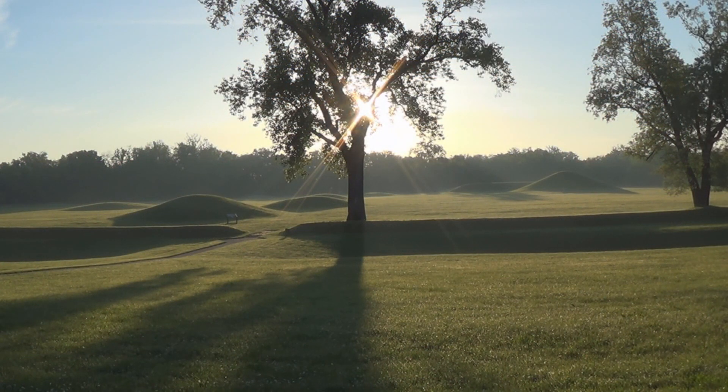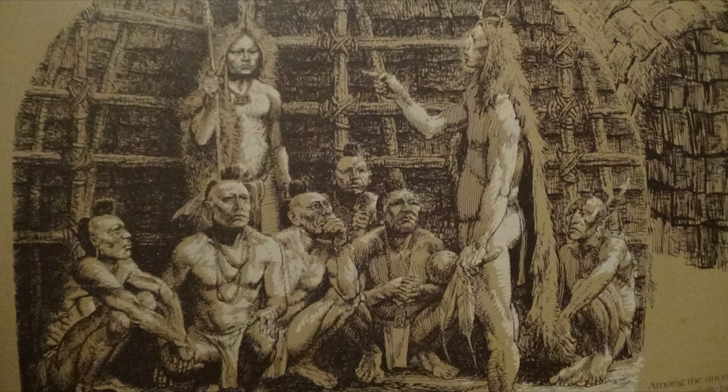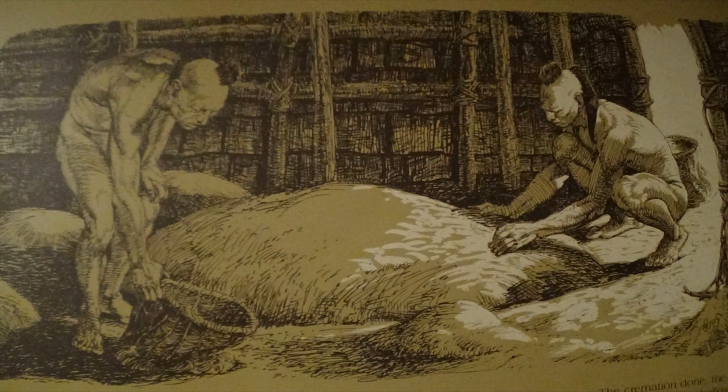It's a 13-acre rectangular earthen enclosure with at least 23 mounds. Each burial mound started as a large ceremonial building with a plastered clay floor. Inside, fires burned in clay basins and ceremonies were conducted. When the ceremony was a funeral, the Hopewell cremated the body within the building. The ashes were entombed on the floor beneath a small mound of clay.